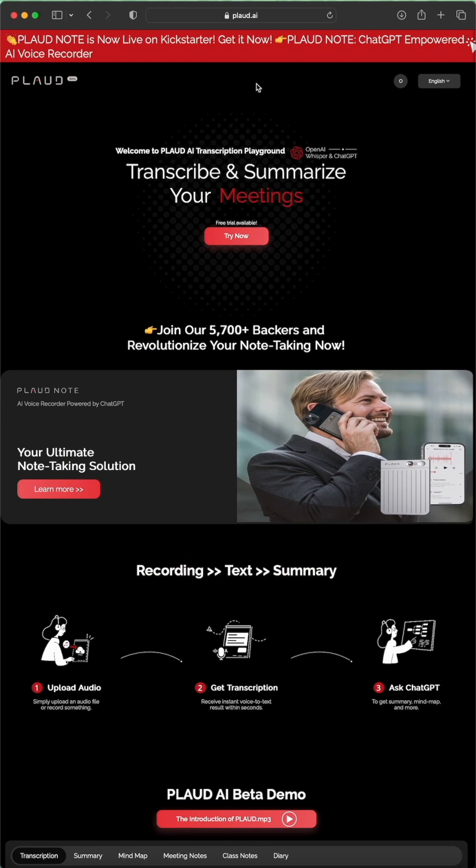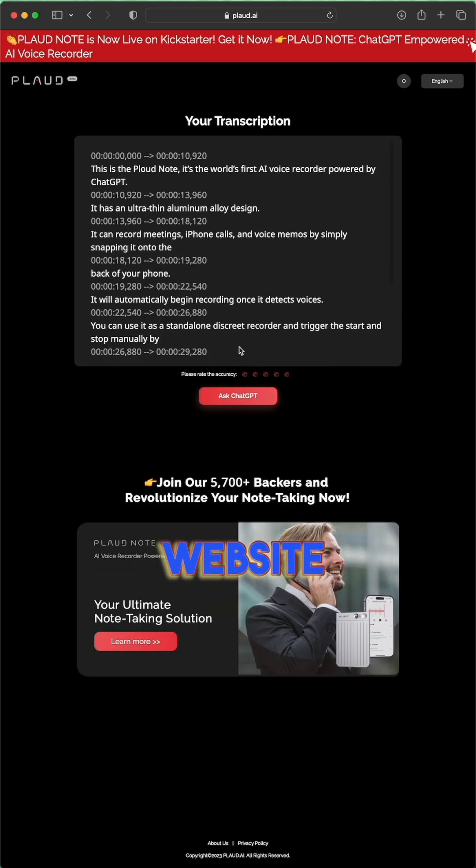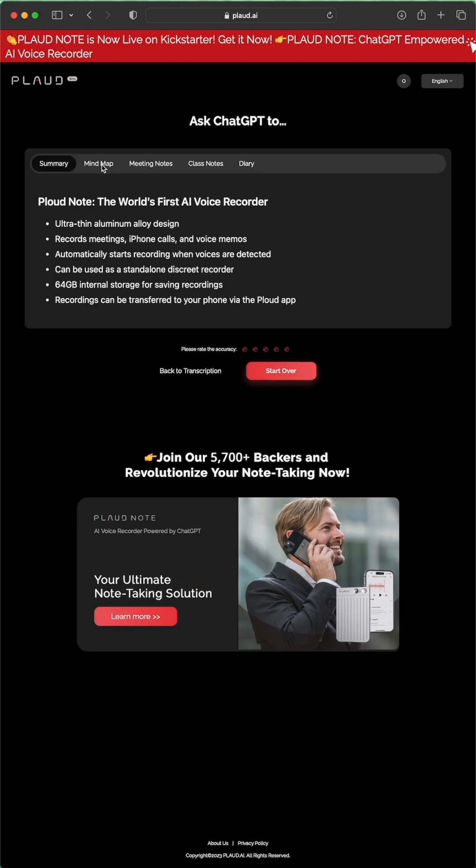Now the app is completely free, but if you want to continue using the AI services, you're going to have to pay a monthly fee. The good thing is you can use Ploud AI services without the Ploud Note by visiting the Ploud.ai website, where you can upload your own audio and begin a free trial.